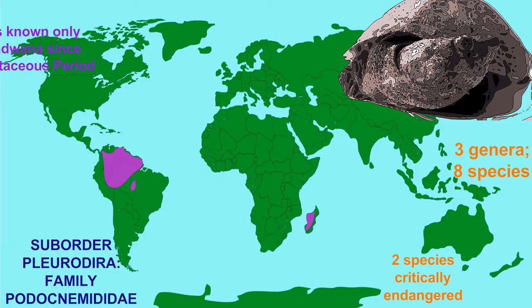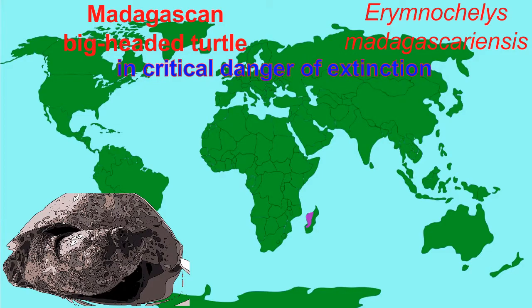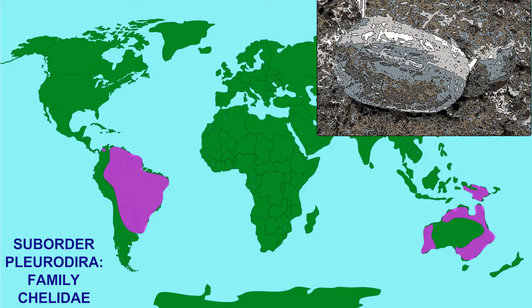The family Podocnaminidae is known only from Gondwanan continents from the late Cretaceous period, and includes three modern genera and eight species, two of which are critically endangered, such as the Madagascan big-headed turtle found only in Madagascar, where it is in danger of extinction due to habitat loss and being hunted for food.